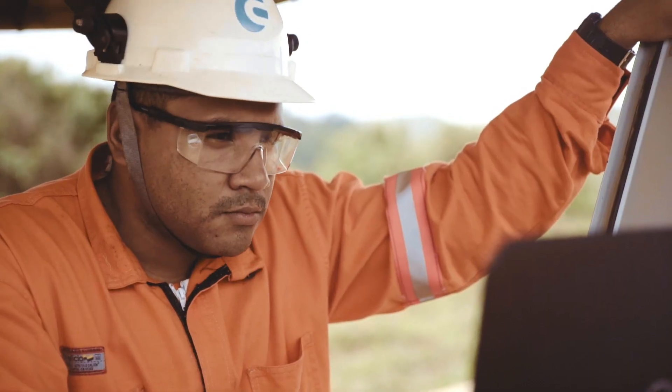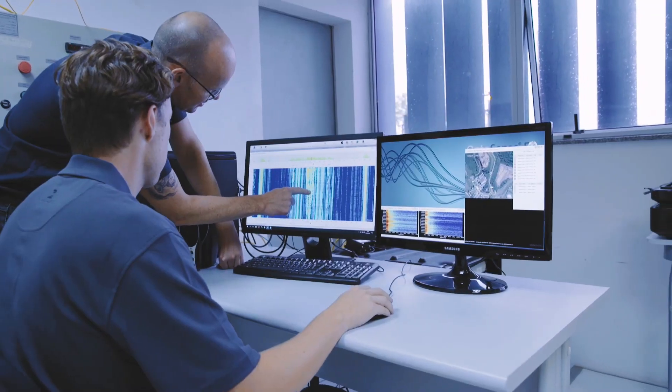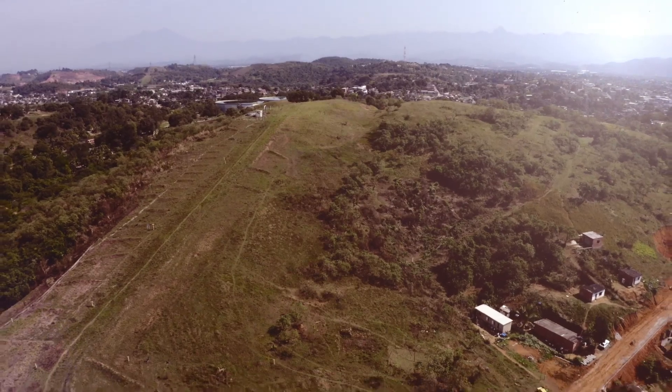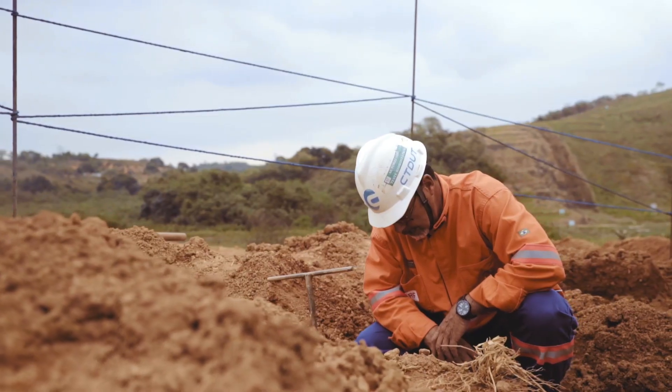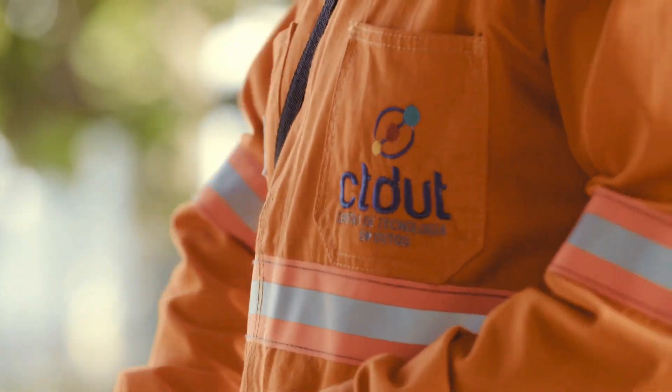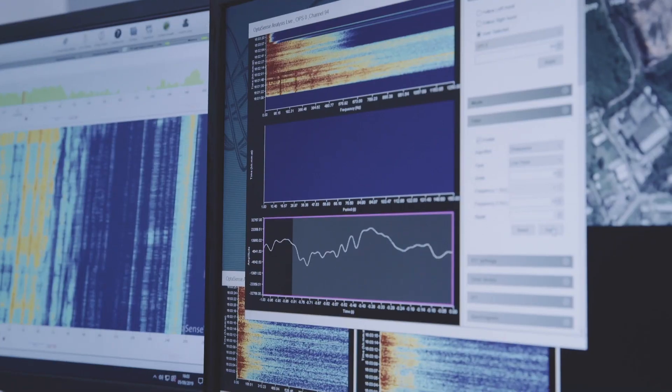Leak detection is particularly challenging because once you've got the technology, you need to find a means of demonstrating that you can detect the leak. In order to do so, you need to have a representative pipeline into which you can inject simulated, controlled leaks. CT Duke here in Brazil fits the bill really nicely — we've never been able to see the types of leaks anywhere else that we've tried this in the world.